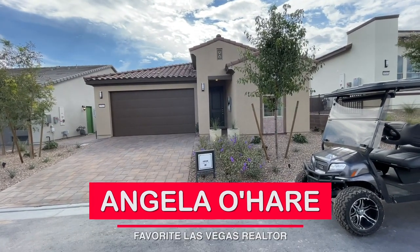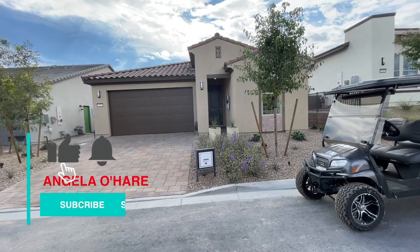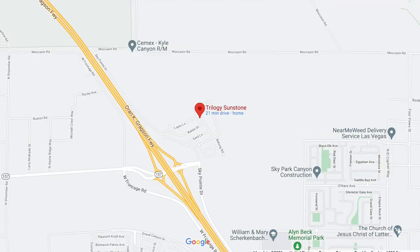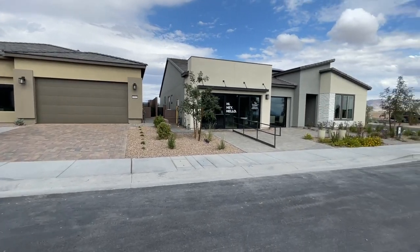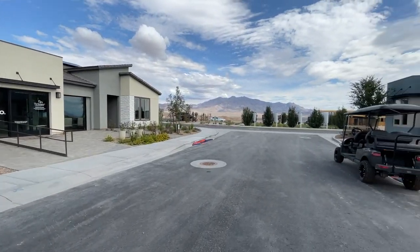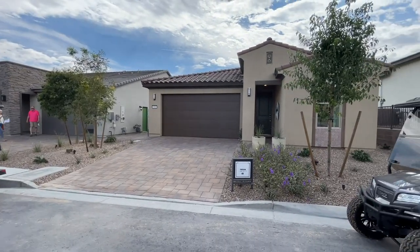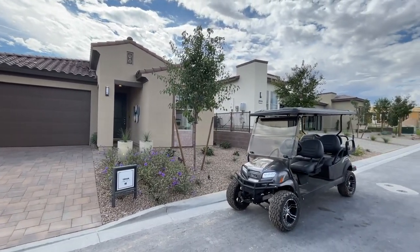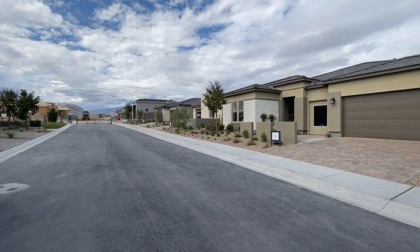Hey everyone, Angela O'Hare here, your favorite Las Vegas realtor. I am in the newest 55-plus community on the northwest side of the valley. It's called Trilogy at Sunstone by Shea Homes. Sunstone is the newest master plan community out here off the Kyle Canyon exit. The model homes just opened — it's going to be about 933 homes to choose from, with 13 floor plans and eight models on display.